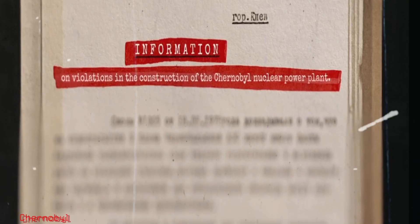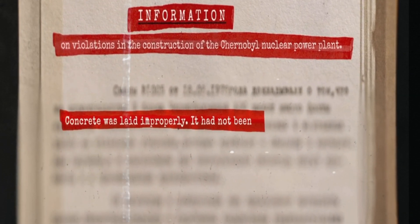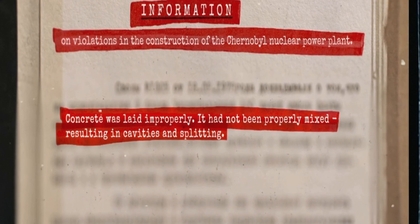Stretching cost savings even further, cheap construction materials were purchased. Concrete was cited by construction workers as improperly laid and not properly mixed, resulting in cavities and splitting. Workers forecasted these defects to lead to future accidents.